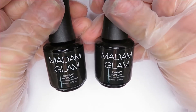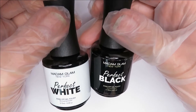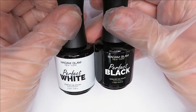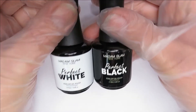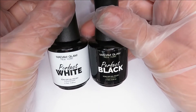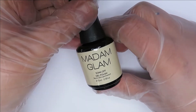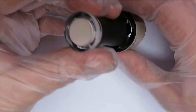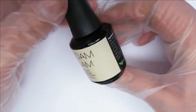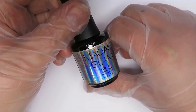Today we have got their base coat and top coat, the perfect black and perfect white — I chose these because black and white are probably the most common colors and a good staple in anybody's collection. We have also got a nude called Smelly Cat. I absolutely love the look of this; I use nudes quite frequently and I'm always in search of the perfect nude, so I'm very excited about that one.